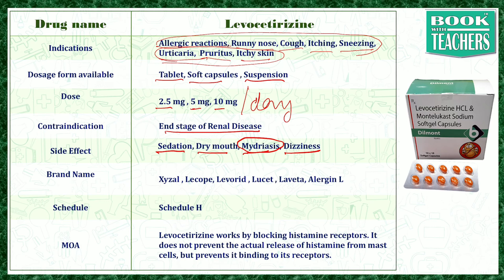Mydriasis means the dilation of the pupil. This drug crosses the blood-brain barrier, which is why it causes mild sedation. The available brand names are Xyzal, Licope, Liverate, Lucid, Levita, and Allergen-L. It is a Schedule H drug.